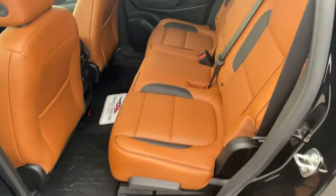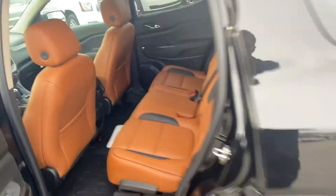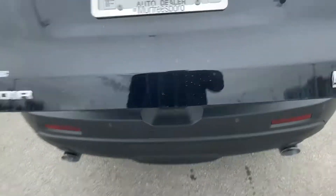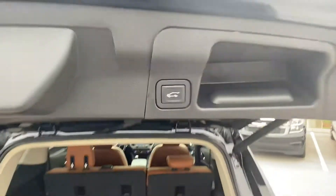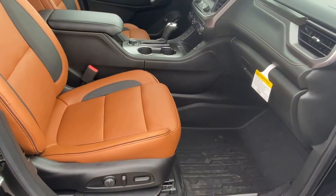It has a power driver's seat and a three-seat second row, so there's no third row, maximizing your trunk space. You've also got the three-prong household plug-in, rear parking sensors, dual exhaust, and you can fold the second row down if you need to. There's also a power liftgate.